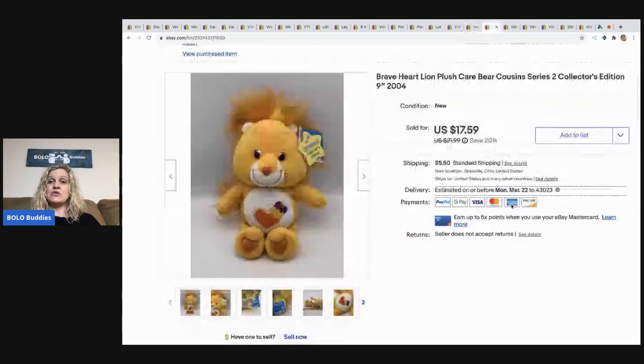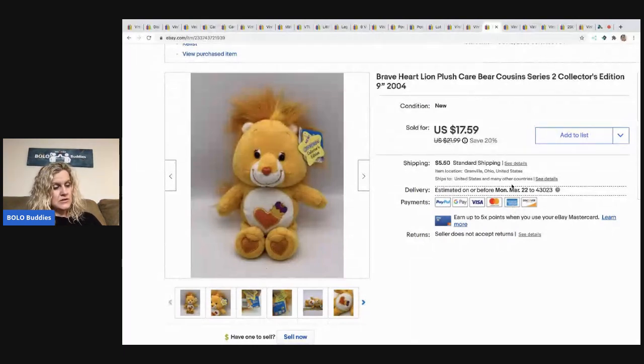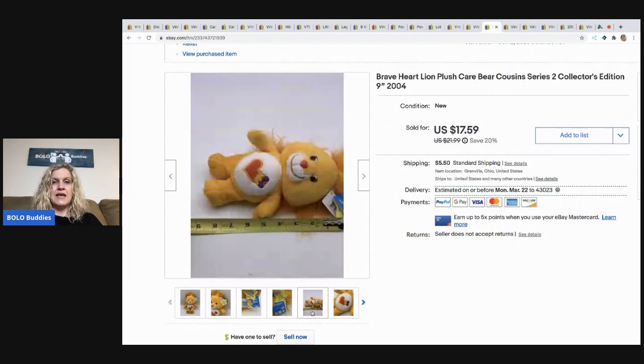The next item I sold is this new old stock Care Bear from 2004. It is the Braveheart Lion — a collector's edition cousin. This sold for $15; I took a best offer. The buyer was all in for $21.84. This came from a garage sale for $0.50. He's nine inches, so he's not one of the bigger ones.